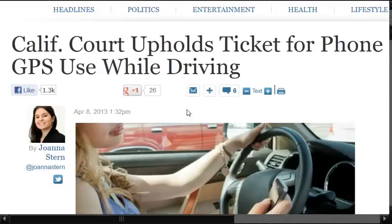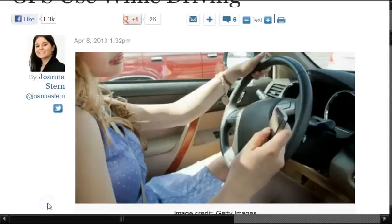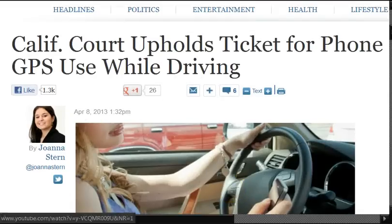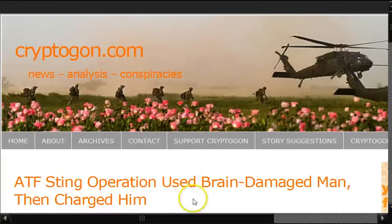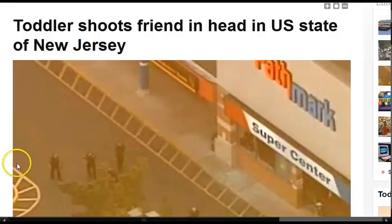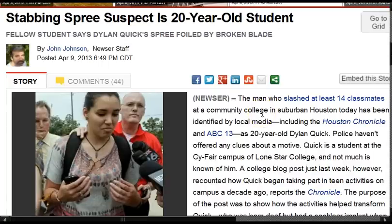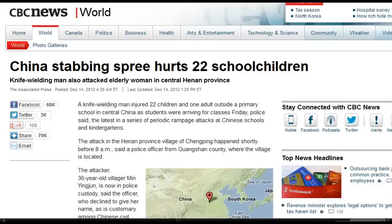California court upholds ticket for phone GPS use while driving — they likened it to texting, but isn't that the funny thing? That's made for tracking — you're supposed to be tracked. ATF agents ran an undercover scheme using a brain-damaged man with low IQ, set up gun and drug deals, paying him in cigarettes. Called an accident: a four-year-old kills a deputy's wife, basically taking a gun from their bedroom. Toddler shoots friend in the head in New Jersey. A boy took a rifle from the house in a stabbing spree — suspect is a 20-year-old student. Interesting, just like China, right?